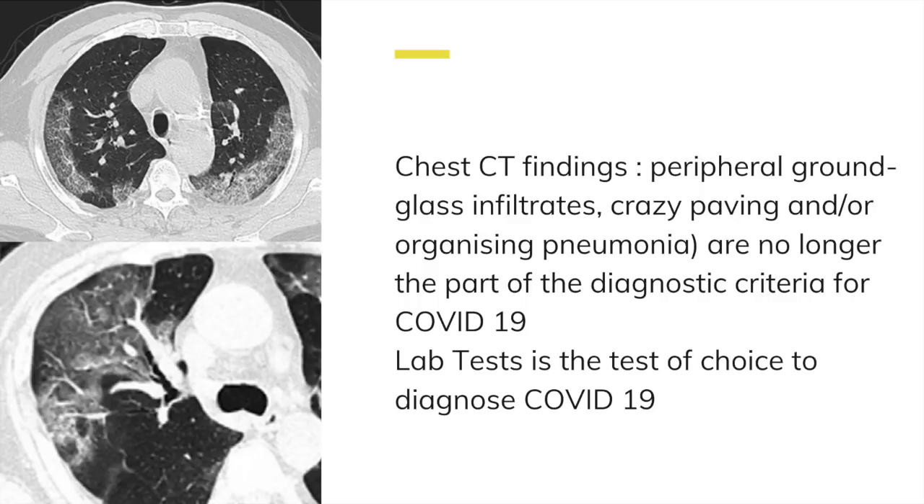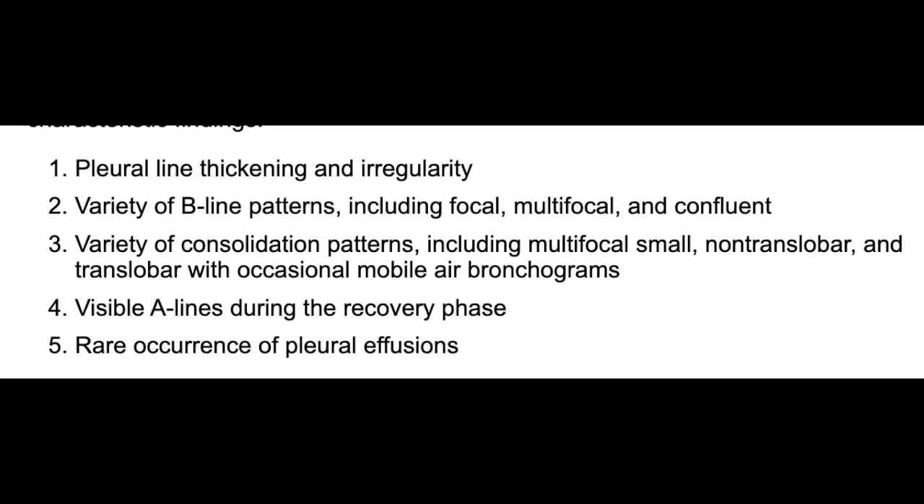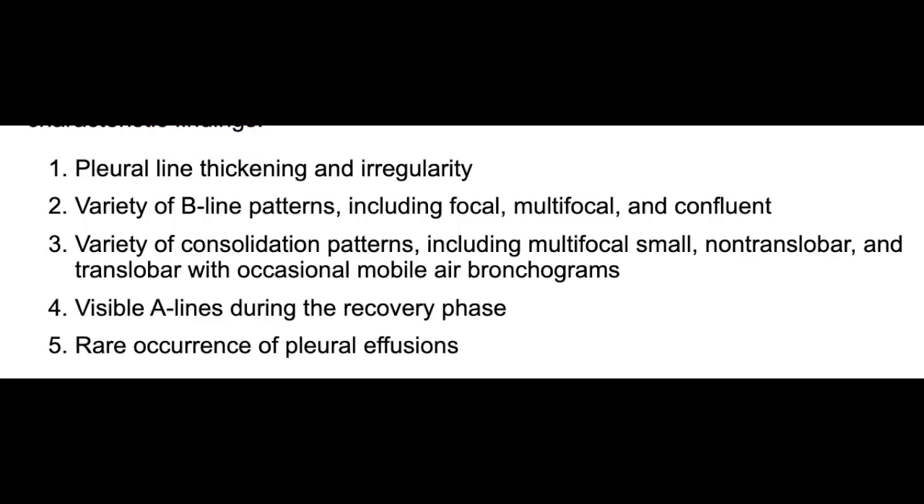We expect to see CT changes discussed in many papers, but CT is not the imaging test of choice today. In a letter published on March 12th in Intensive Care Medicine, lung ultrasound was used to monitor more than a dozen COVID-19 patients in China. Five characteristic findings were identified: pleural line thickening and irregularity, a variety of B lines that are focal or multifocal, consolidation patterns, visible A lines during recovery, and rare pleural effusions. These findings are useful for monitoring ICU patients in a portable bedside setting.